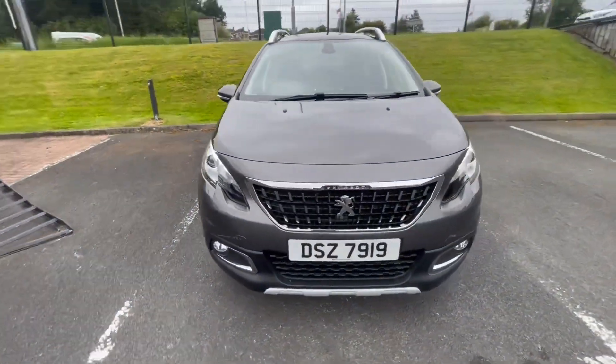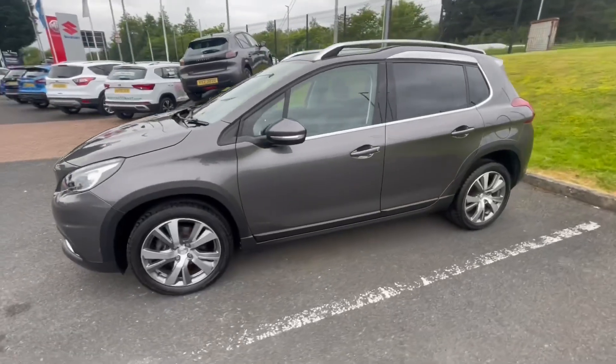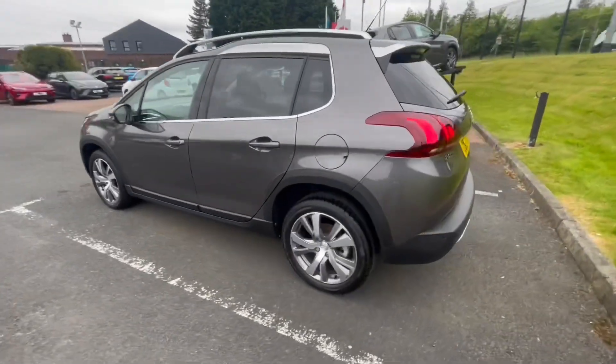Just new to our stock we have the Peugeot 2008 Allure Premium. This car comes in metallic grey, it has tinted rear windows and multi-spoke diamond cut alloy wheels.